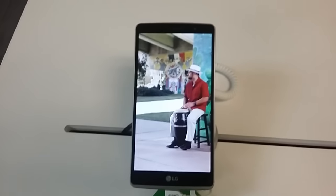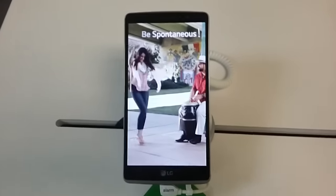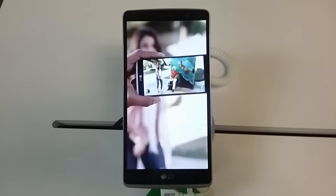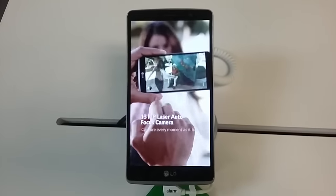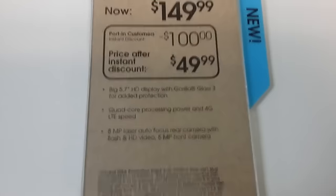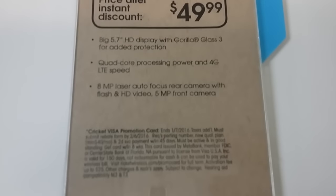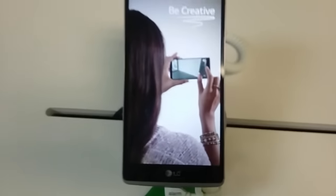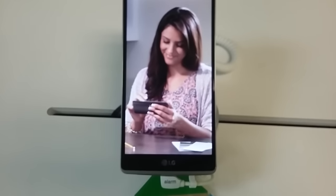You can take selfies by saying 'cheese' or by putting your palm up to it and it'll take a picture after three seconds. Here again is the card that actually says that. So if you're looking to get something really nice and really affordable, this is a great option.